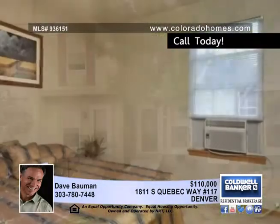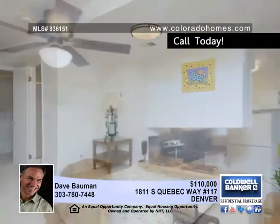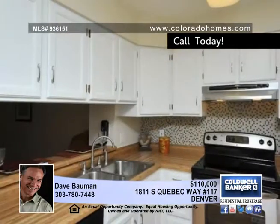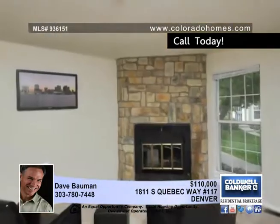Dave Bauman offers this completely updated 3-bedroom, 2-bath townhome. Updates include new carpet, fresh paint, and baths. The fully finished basement could be a guest suite or a family room. The living room with a fireplace opens to the kitchen with appliances included.